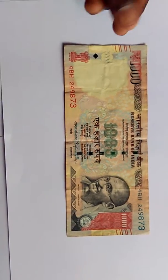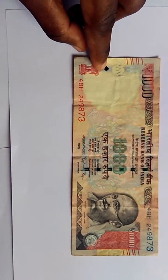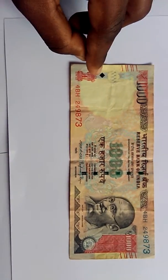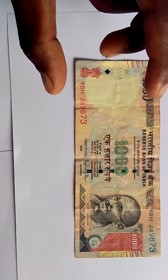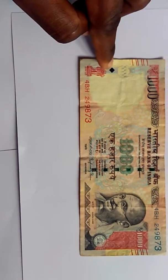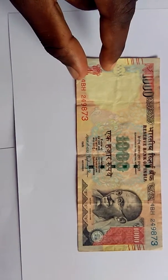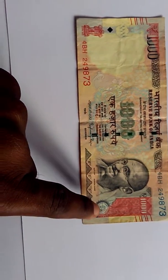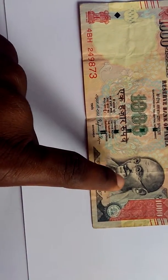These lines you can see here are for blind people to feel and identify that it's a thousand rupee note. This diamond shape design is used to differentiate denominations — each rupee note has a different shape. Here you can also see the emblem of India and the emblem of the Reserve Bank of India, the central bank of India.